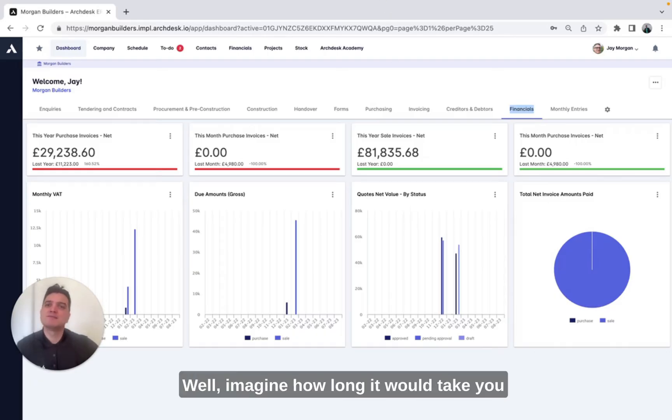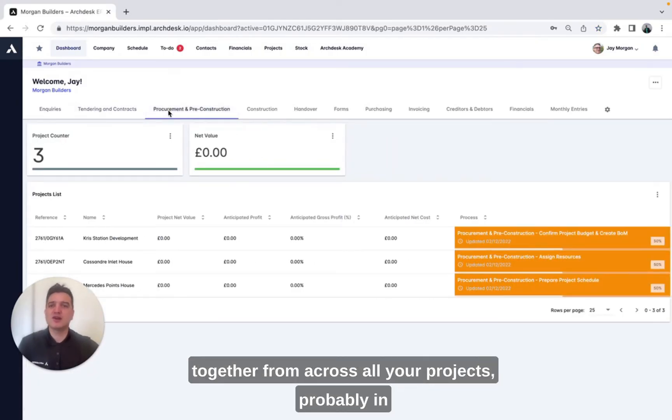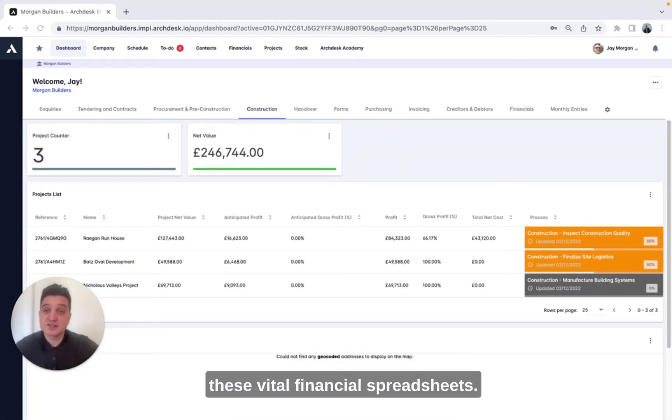Well, why does this matter? Imagine how long it would take you to track all this information, pull it all together from across all your projects — probably in multiple different formats from different departments — not forgetting the human error that may be contained in these vital financial spreadsheets.